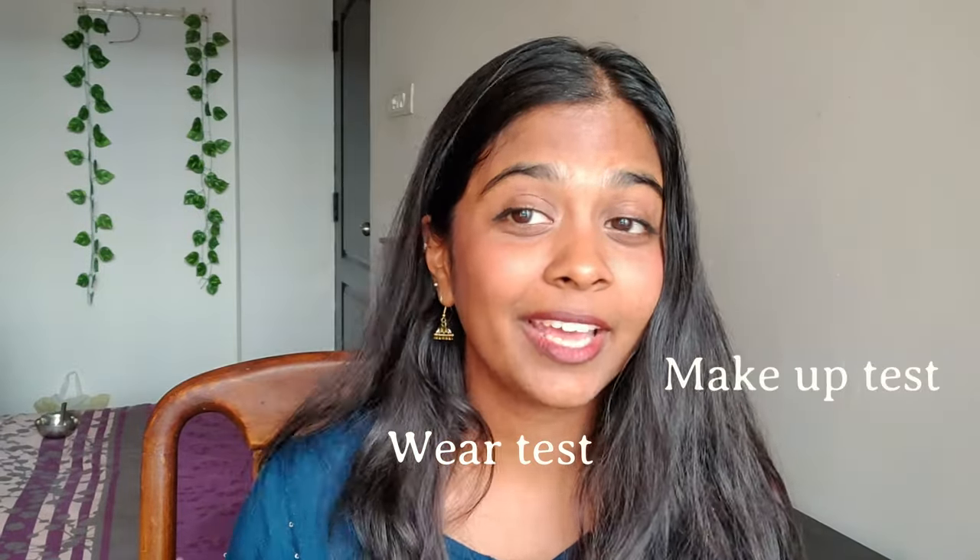It's not just going to be a first impressions video. I'm going to be testing these out in three different ways. We're going to do the makeup test, the wear test, and the white cast test, and check which one works best. So I went through the list of sunscreens from different brands in India and selected the top ones.